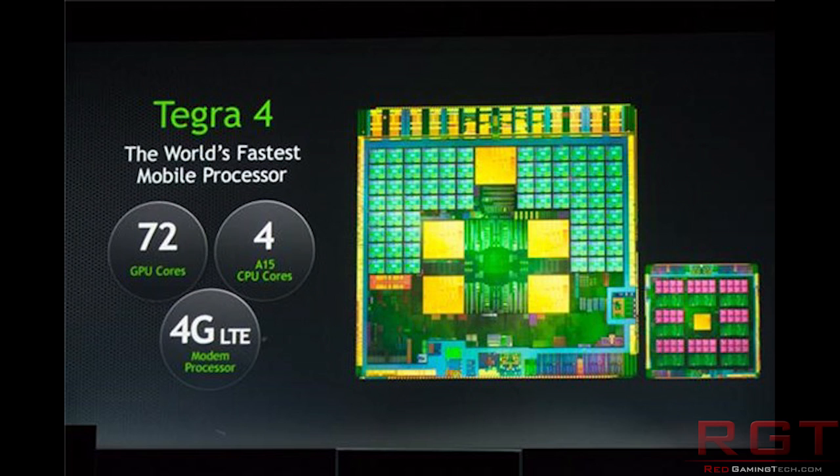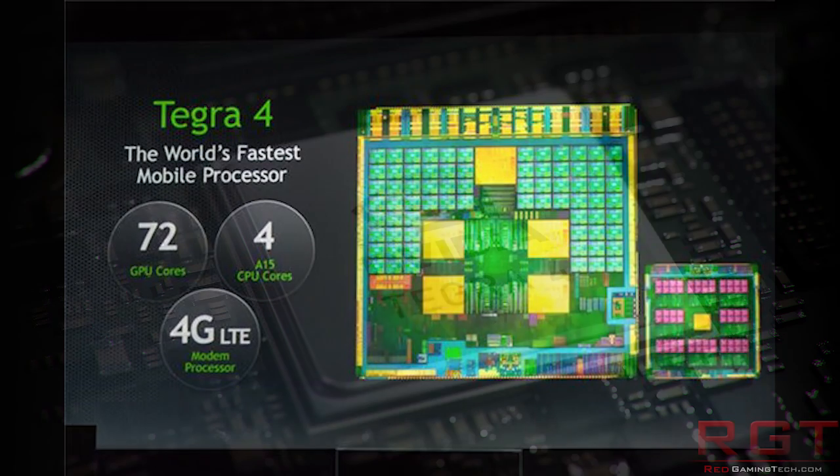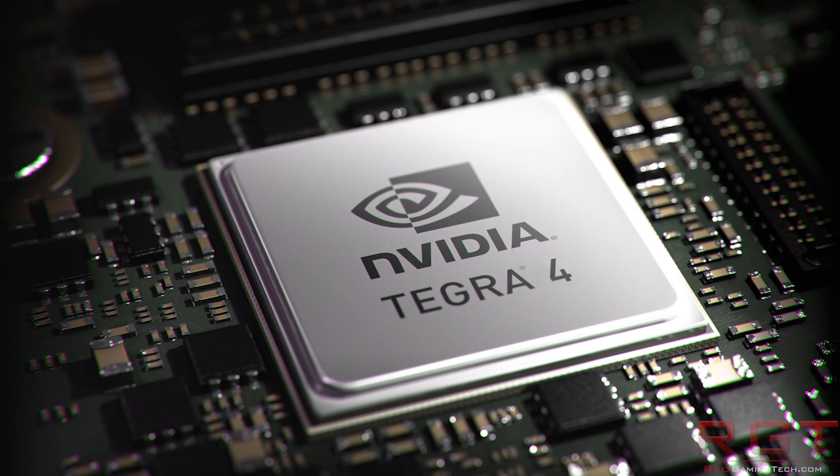One small note, however, is that NVIDIA could not manage to integrate the LTE onto its chip, so that basically lowered the battery life. Basically you're going to have to have the company add in a separate, or additional, cellular modem.